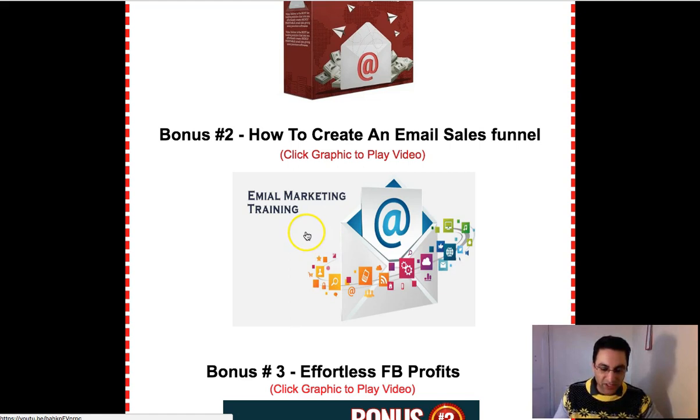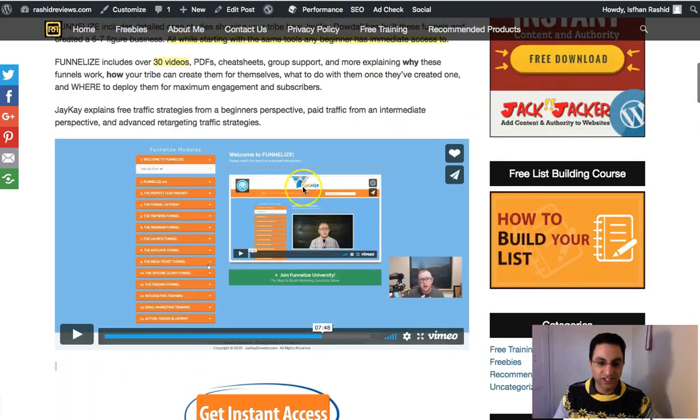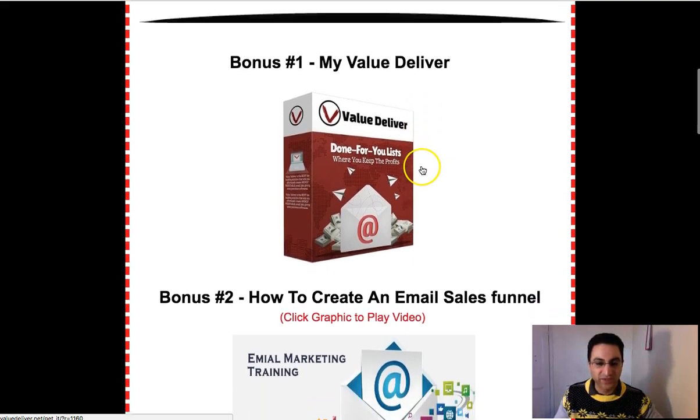My second bonus is an email marketing training video I created myself showing my own basic funnel. I created a squeeze page using Squeezemate, sent traffic to it, people opted in, and I'll show you the emails I wrote — about three emails using GetResponse. It's about a half-hour video. It won't be as good as what JK has done in Funnelize, but it'll be a very basic version for you.